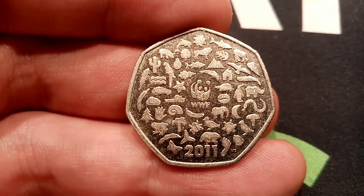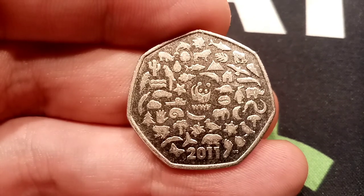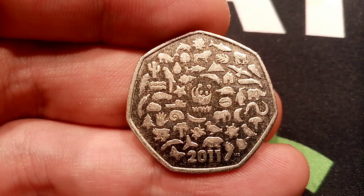So obviously in the middle there you've got WWF and the iconic panda design. And now I'm just going to freestyle all the way through all of the animals first, and then move on to the other pictures on the coin.